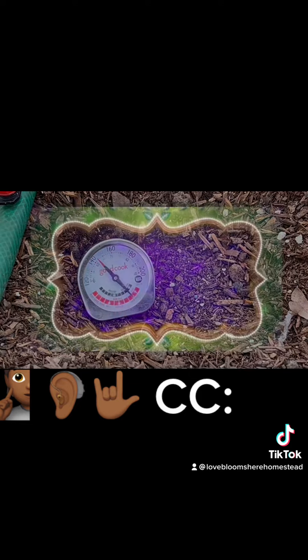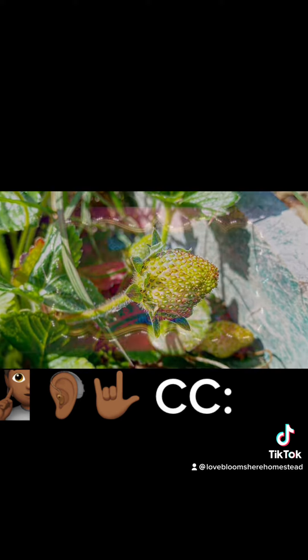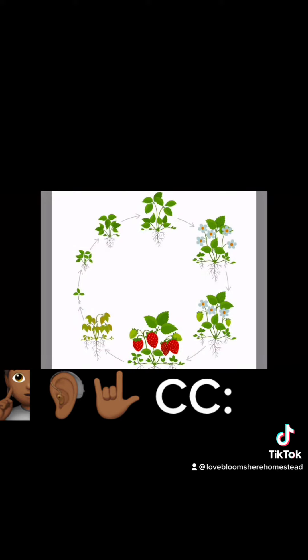Sun exposure: strawberries require sun to produce fruit. 10 or more hours of sunlight each day is ideal. Germination and life cycle: under ideal conditions, a strawberry plant can live up to 5 to 6 years.